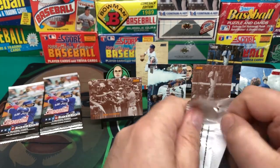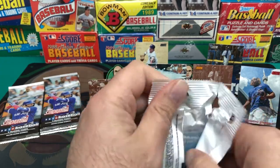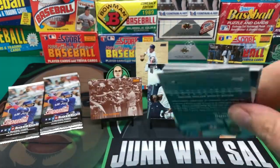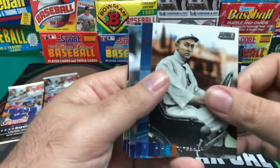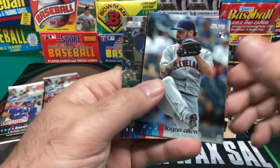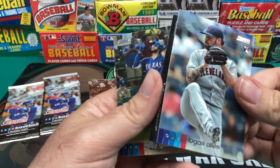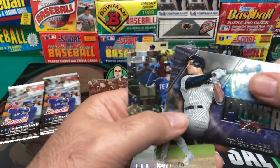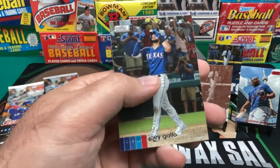Down to about the last four packs here. We got another Ty Cobb. Roberto Alomar. Logan Allen. We got a Power Zone Aaron Judge. And a Joey Gallo.